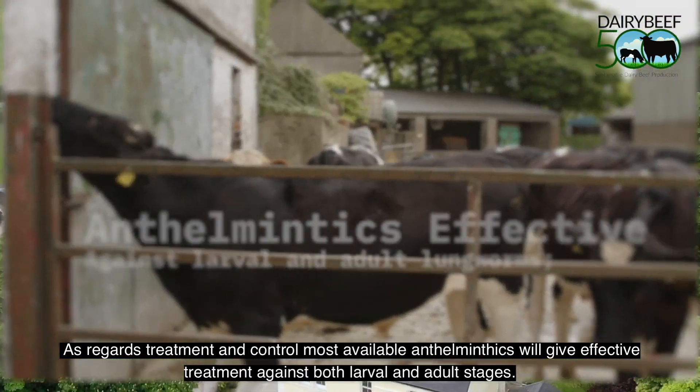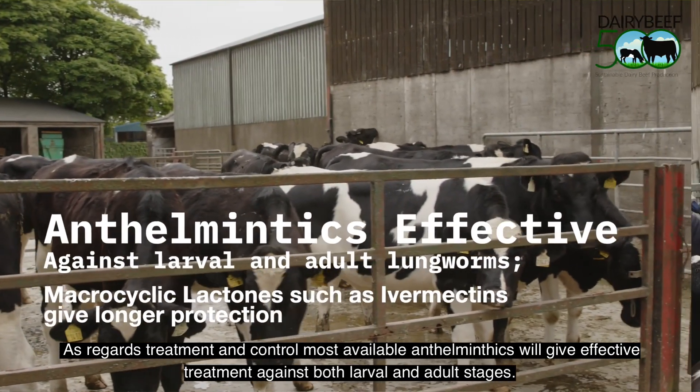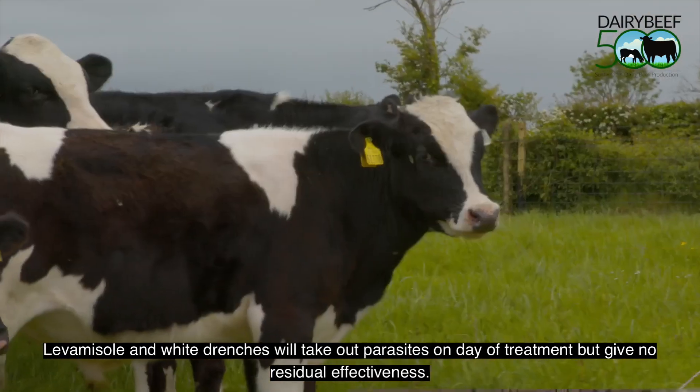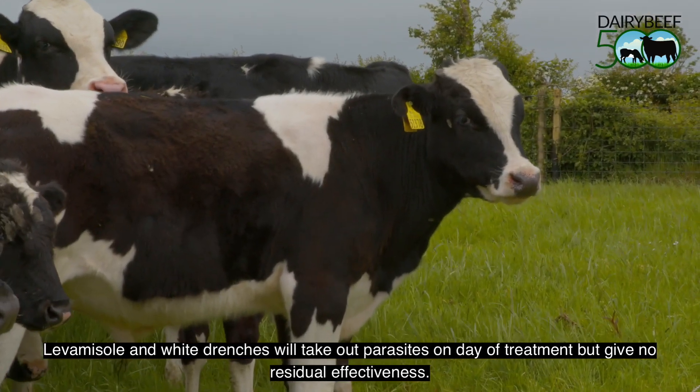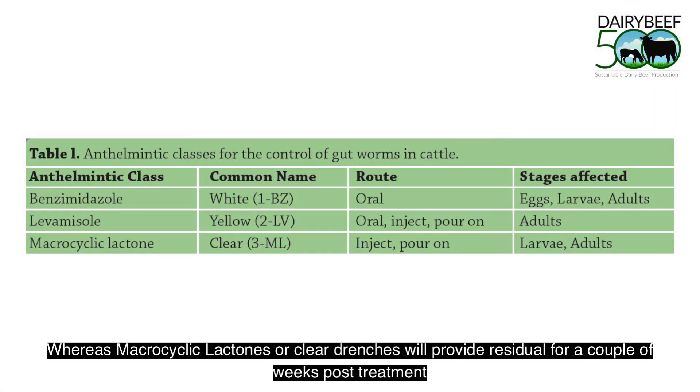As regards treatment and control, most available anthelmintics on the market will give effective treatment against both larvae and adult stages. Levamisole and white drenches will take out the parasite on the day of treatment but give no residual effectiveness, whereas macrocyclic lactones, or clear drenches, will provide a residual for a couple of weeks post treatment.